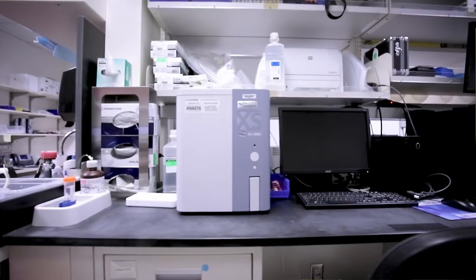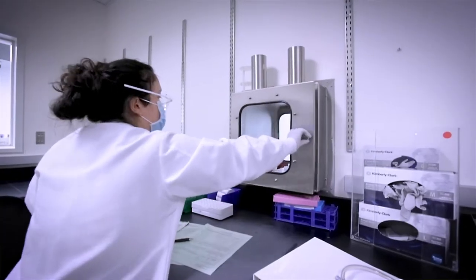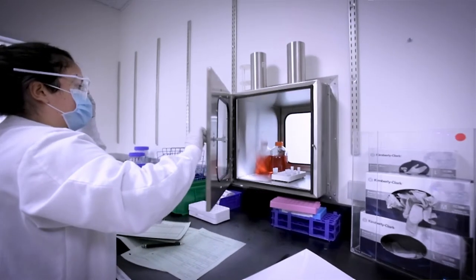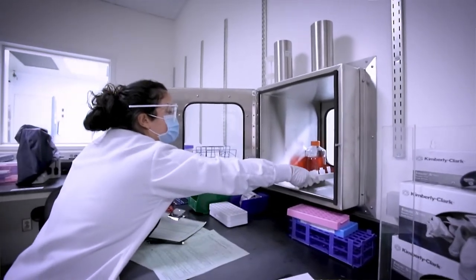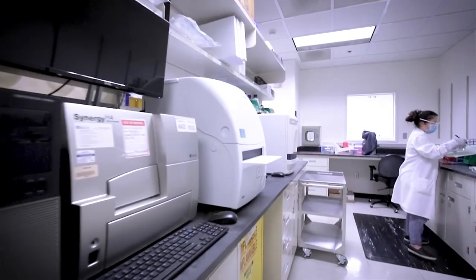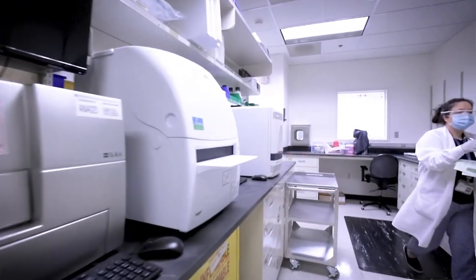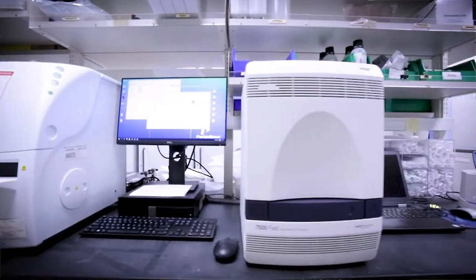To the right of the exit airlock, we have our support laboratory DE580. This lab is connected to the facility by two pass-throughs. Water baths in DE580 are available to thaw materials and reagents, which are then passed into the facility. DE580 is a multi-purpose space shared by manufacturing, QC, QA, and GMP materials personnel.